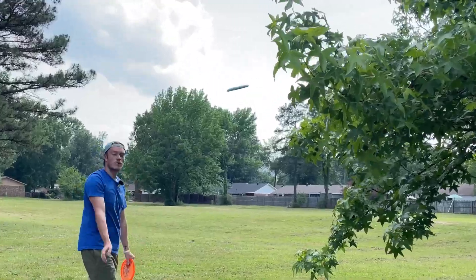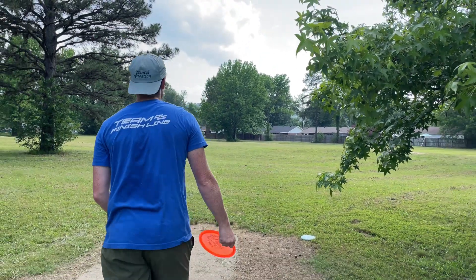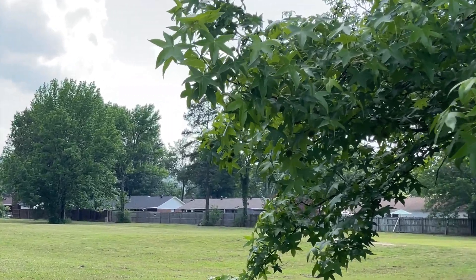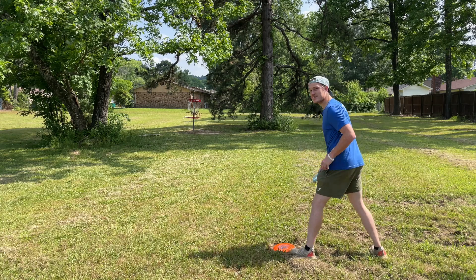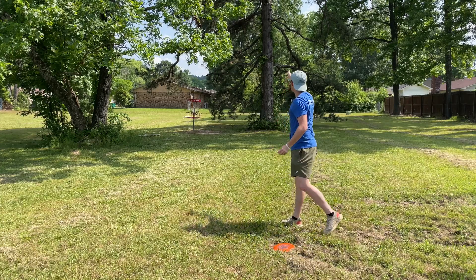Hadouken! Hole 4, par 3, 320 feet hiding in those clumps of trees. It's a nice stock hyzer, hopefully not in circle 2. We threw that as wide as possible — thankfully it's gliding. Right in circle 2. Vegas odds that I make this: minus 12,000. I have faith. Thank you — don't ever count your boy out.